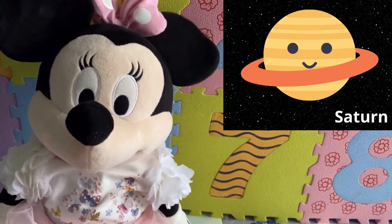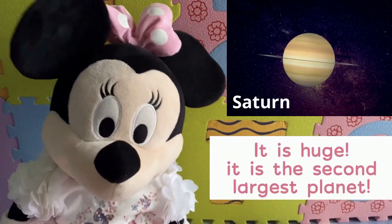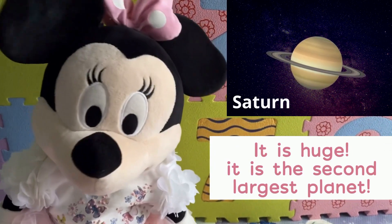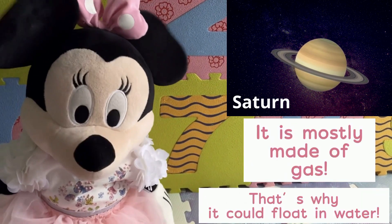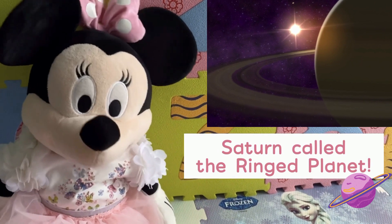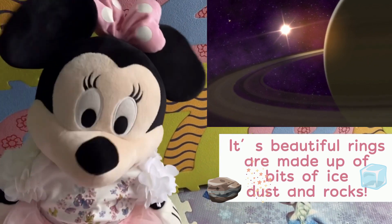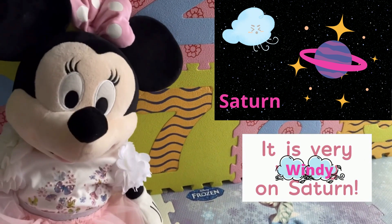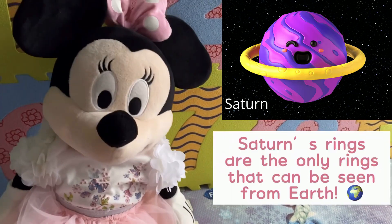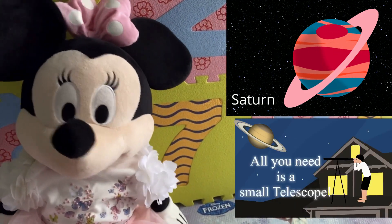Now let's talk about Saturn, kids. Saturn is the sixth planet from the sun. It's the second largest planet in our solar system after Jupiter. Saturn is mostly made of gas — that's why it could float in water. Saturn is called the ringed planet. Its beautiful rings are made up of bits of ice, dust, and rocks. It's very windy on Saturn. Saturn is yellow-brown in color. Saturn's rings are the only rings that can be seen from Earth — all you need is a small telescope.